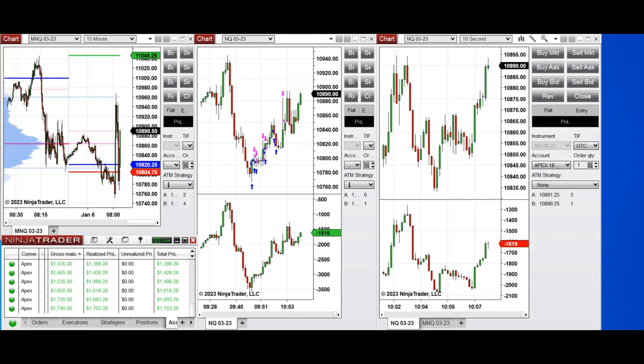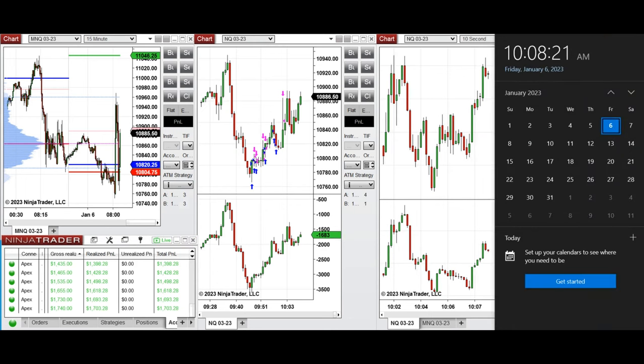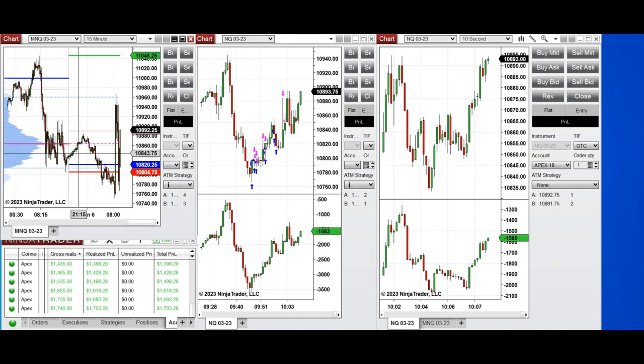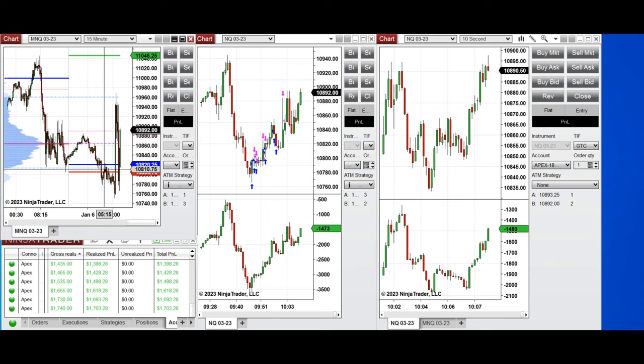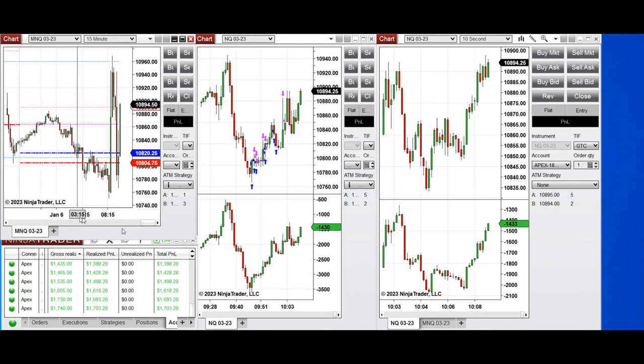These are some of my trades during the New York market session trading Nasdaq futures, from a video I posted to the group. Yesterday, market volatility was very heightened — sideways during the Globex session, which went down and tested this level, then got rejected due to some economic news around 8:30. We had a lot of news that day.